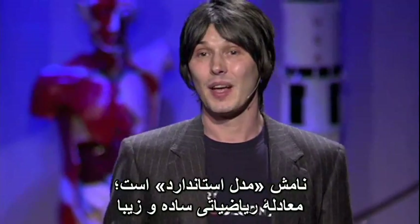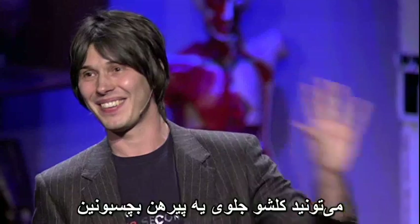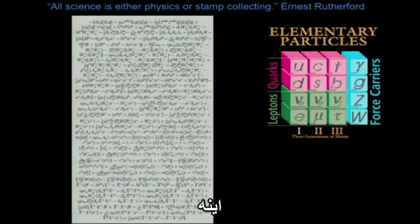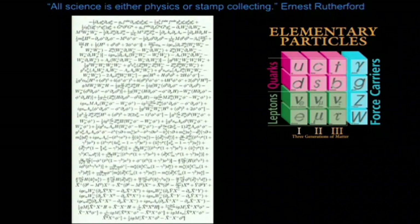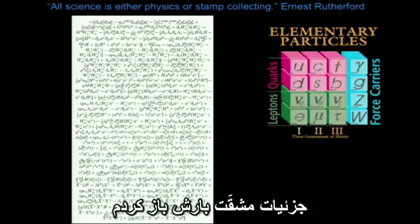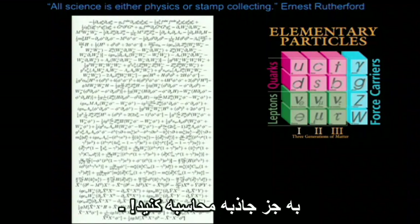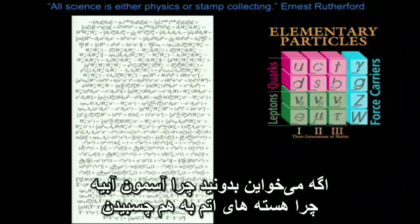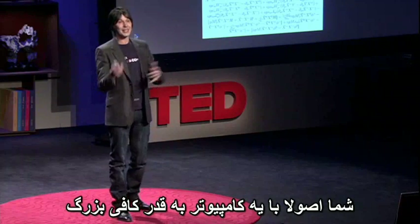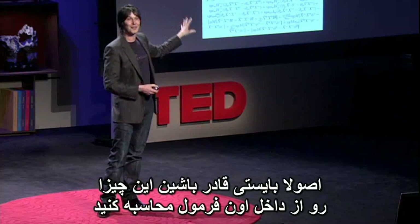Fortunately, we have probably one of the greatest scientific achievements of the 20th century that underpins that pattern. It's the Newton's laws, if you want, of particle physics. It's called the Standard Model — a beautifully simple mathematical equation you can stick on the front of a T-shirt, which is always the sign of elegance. This equation allows you to calculate everything other than gravity that happens in the universe. Why the sky is blue, why atomic nuclei stick together — in principle, if you've got a big enough computer, why DNA is the shape it is.